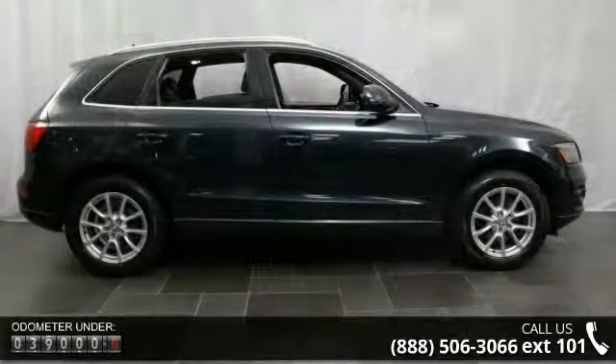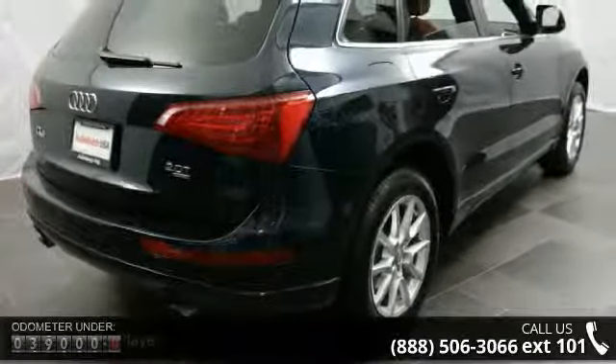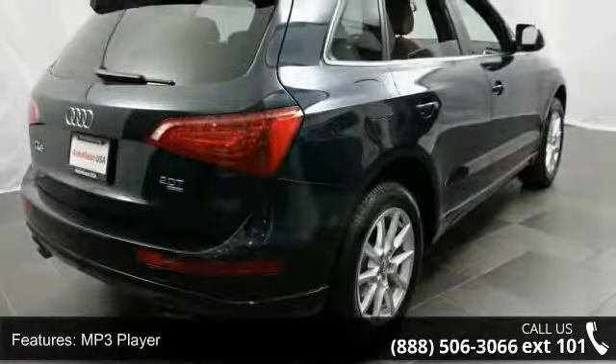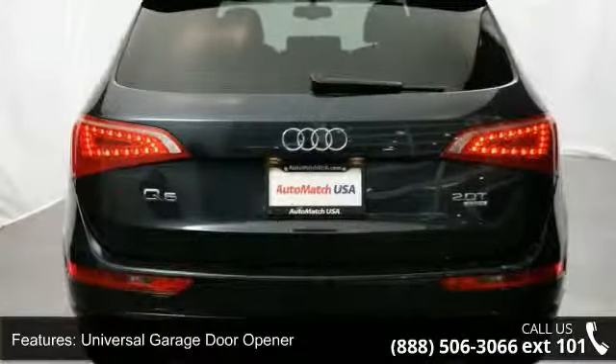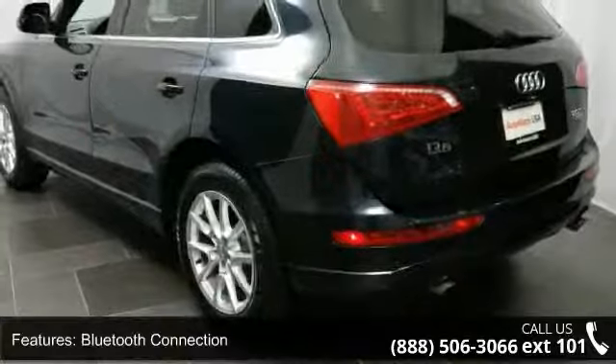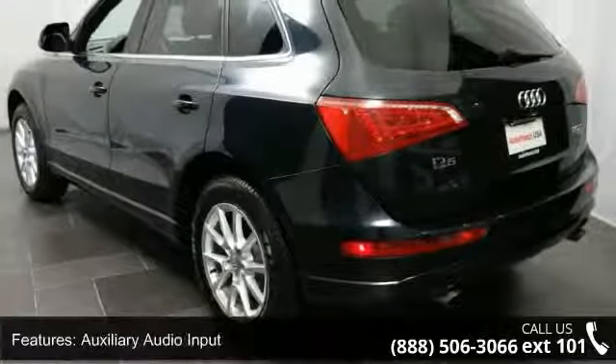Enjoy these notable features: MP3 player, universal garage door opener, Bluetooth connection, auxiliary audio input, all-wheel drive, power steering, four-wheel disc brakes, aluminum wheels, luggage rack, and dynamic roof.